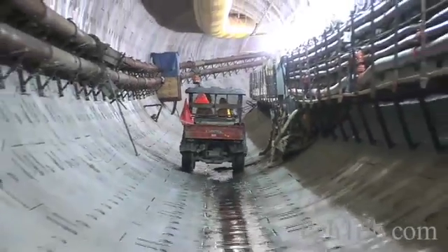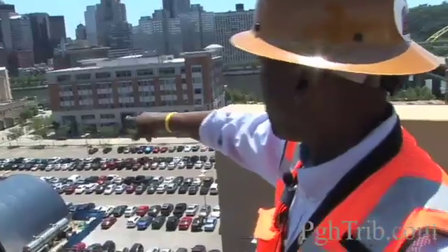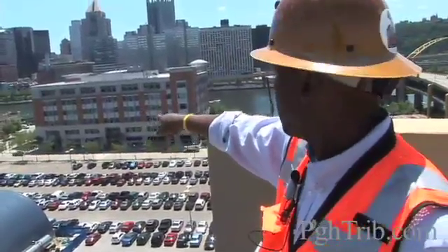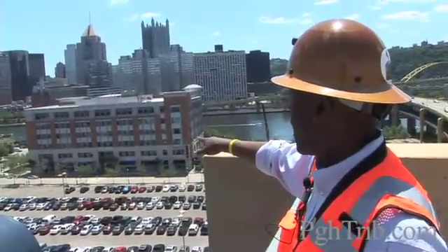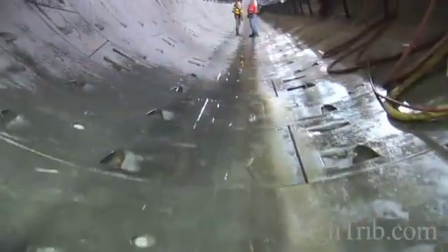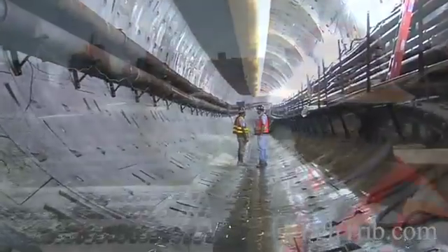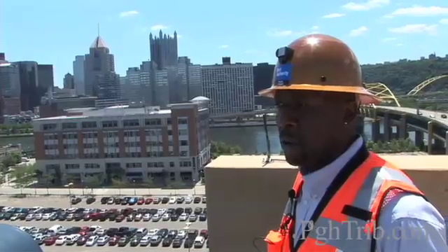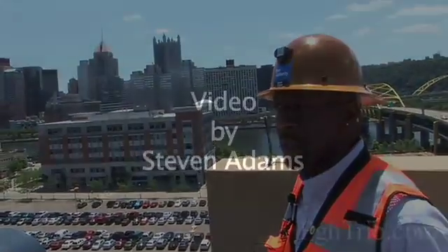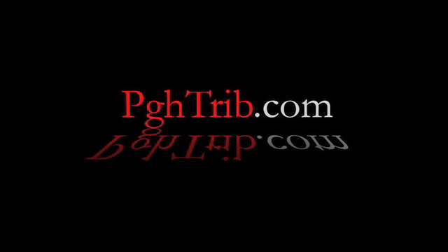We walked right underneath, along the far left parking lot, underneath the Equivel Resources Building. Then we made a left turn as we were descending, and a right turn, and we're probably right now about 100 feet from the 10th Street Bypass, roughly 55 feet below the surface.